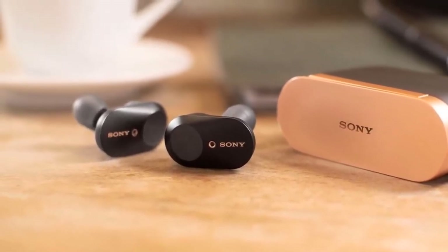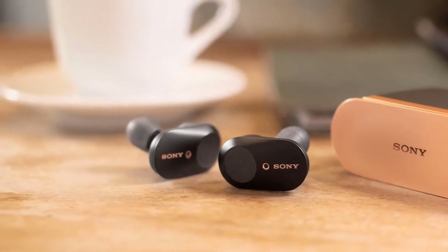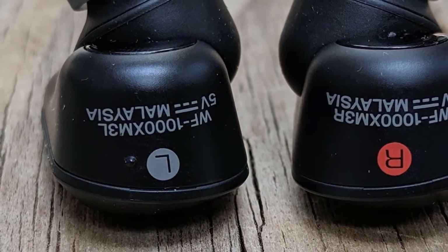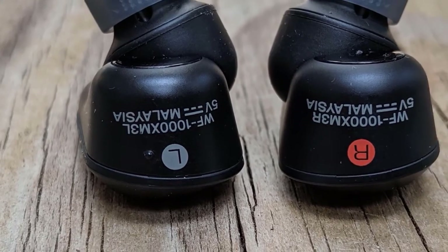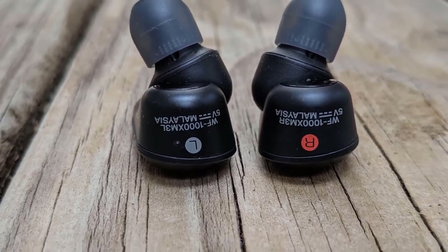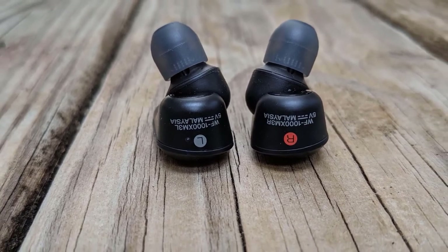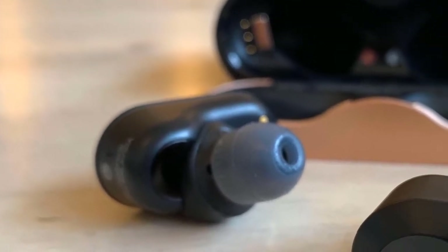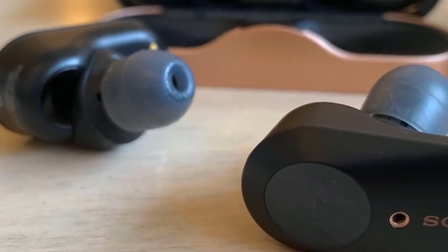When you take these earbuds from your case, they will automatically turn on and pair to the last known device, and they also have touch controls for controlling the playback. The charging case of the Sony WF-1000XM3 has a battery life of about 18 hours, and the earbuds deliver 6 hours, resulting in a total playback time of 24 hours, and they come with USB Type-C charging.